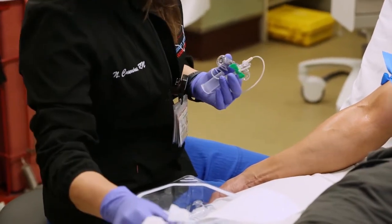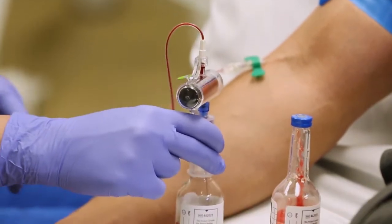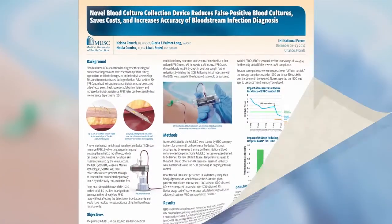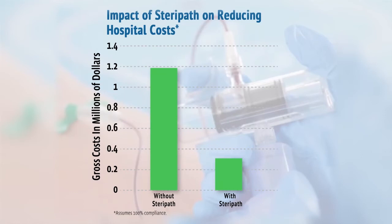From the time they started using this device, it was like going from darkness into daylight. We saw an almost immediate decrease in the contamination rate with the SteriPath device. We presented at the Institute for Healthcare Improvement meeting showing that our contamination rate over those 20 months was less than 1%, and if we had used this device for every single patient in that 20-month period, we would have saved $745,000 just in the emergency room alone.